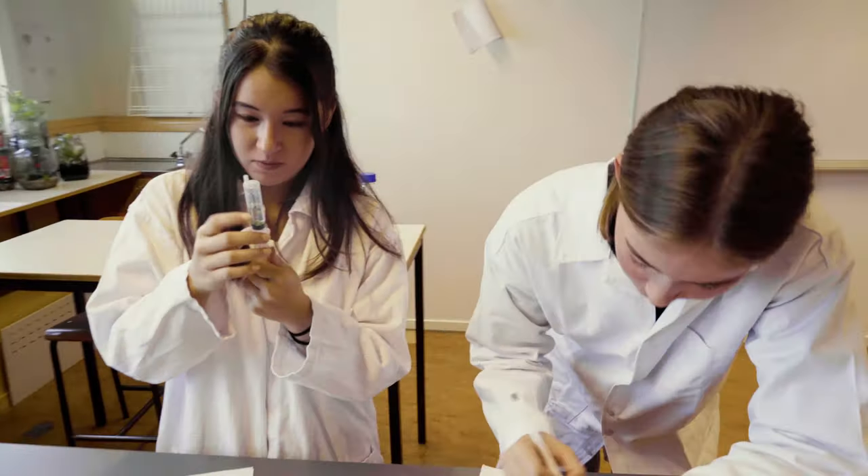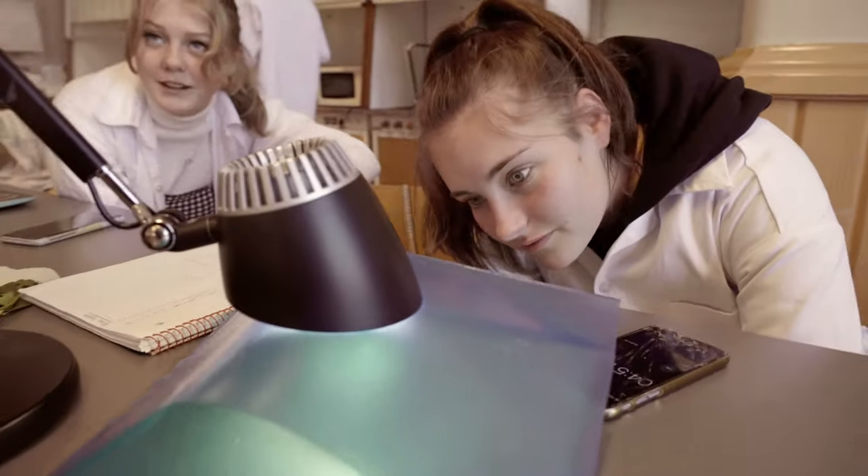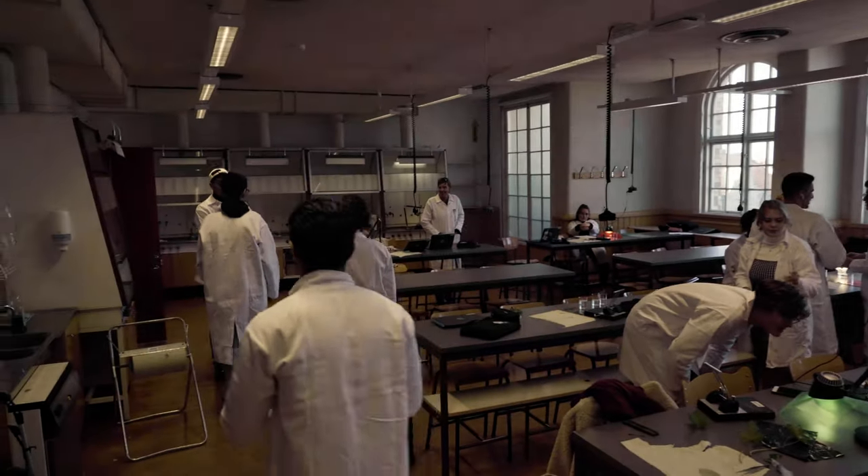We're now on the fifth floor of IHGR where our second year natural science students are conducting an experiment in photosynthesis. Our natural science program has been in existence since the school's inception in 2005 — 15 years in other words.